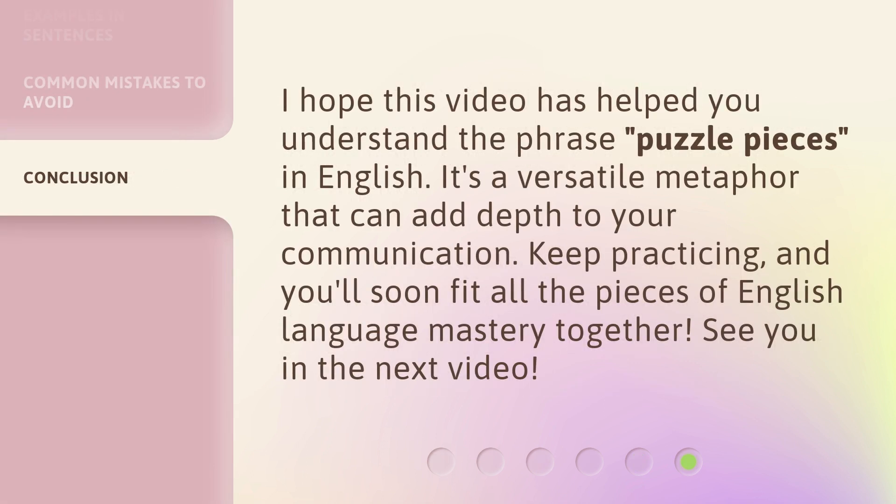I hope this video has helped you understand the phrase 'puzzle pieces' in English. It's a versatile metaphor that can add depth to your communication. Keep practicing, and you'll soon fit all the pieces of English language mastery together. See you in the next video! Bye!